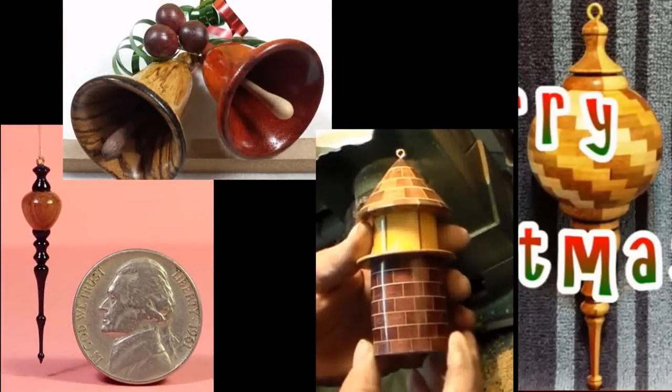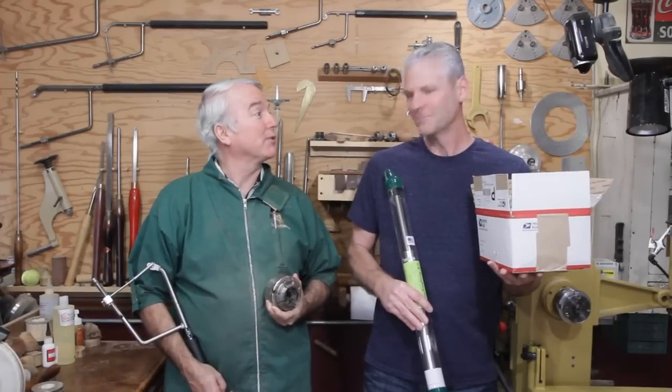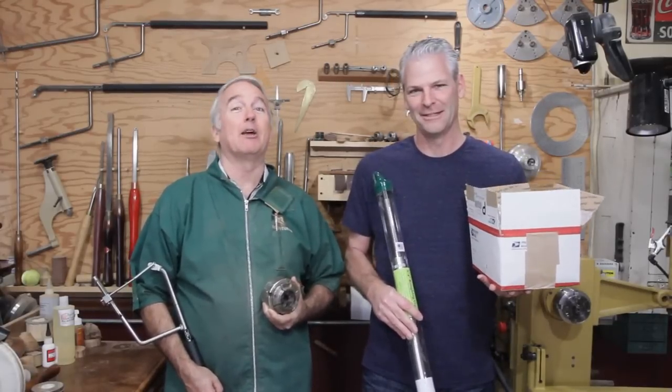Congratulations to everyone who participated and everyone who got a prize. We both really enjoyed seeing everybody's work — that's what it's all about: just getting out in the shop and making something. It's been great fun. We'll see you next year, Merry Christmas, and Happy New Year!